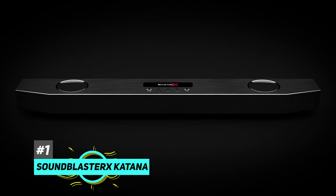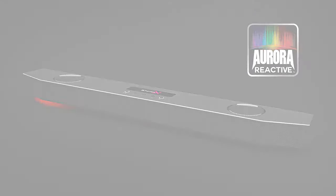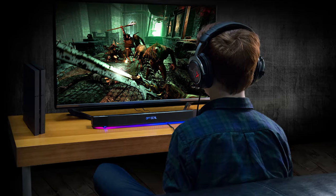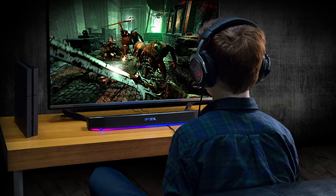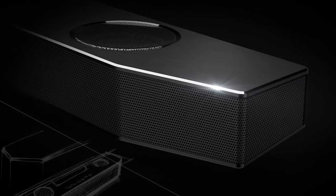That's going to be the Creative Sound Blaster X Katana — it has RGB, and that's all the gamers need, right? Just kidding. Now if you're a fan of PC gaming, chances are you've heard of Creative before. They make some of the best gaming headsets and other PC gaming peripherals on the market, and the same goes for their soundbars. The Sound Blaster X Katana is one of the few soundbars specifically designed for gaming.